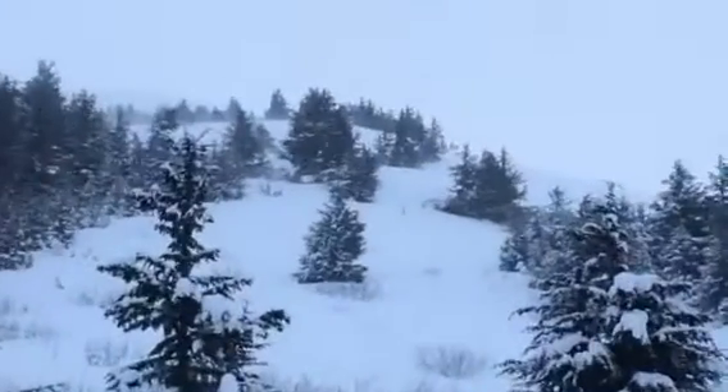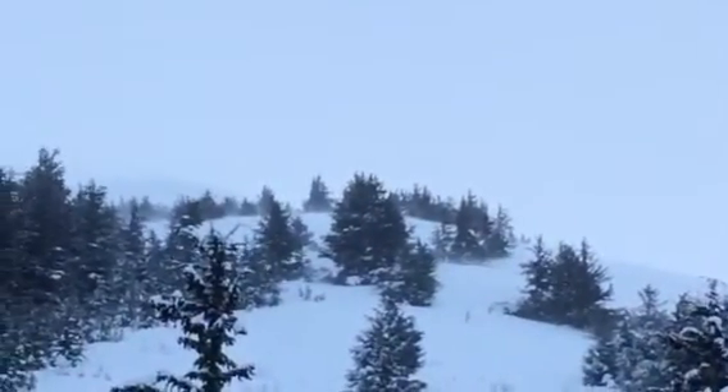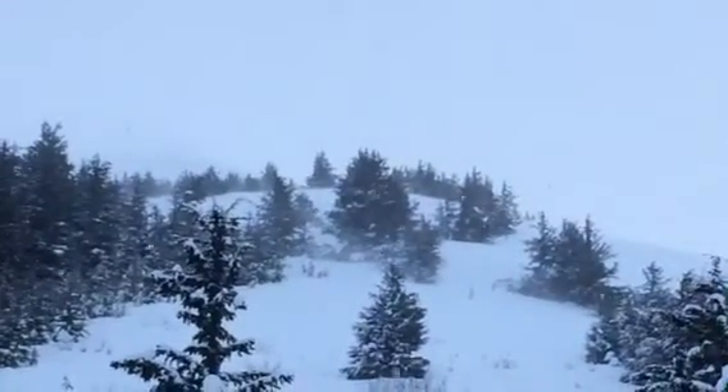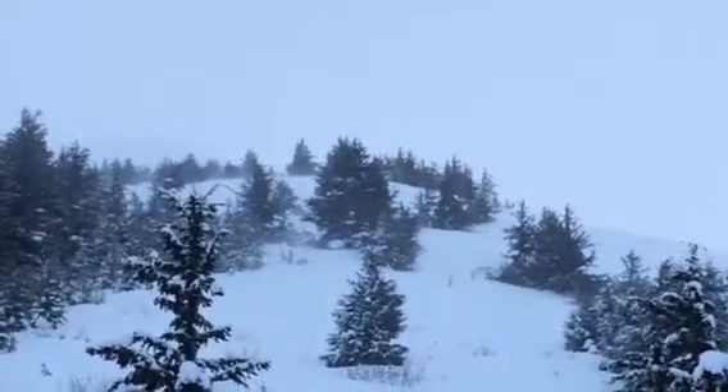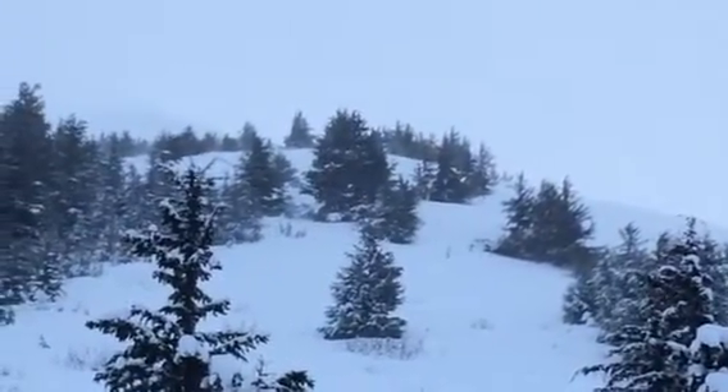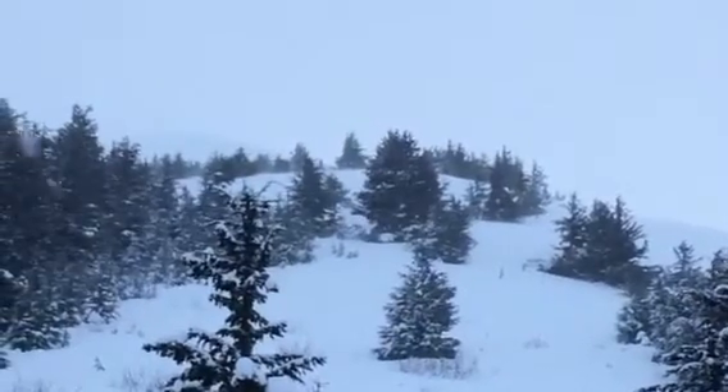It is also blowing. You can see that the wind is depositing snow onto the leeward side on the left there. We're guessing there's probably some pretty good wind slab development at the above treeline elevations.